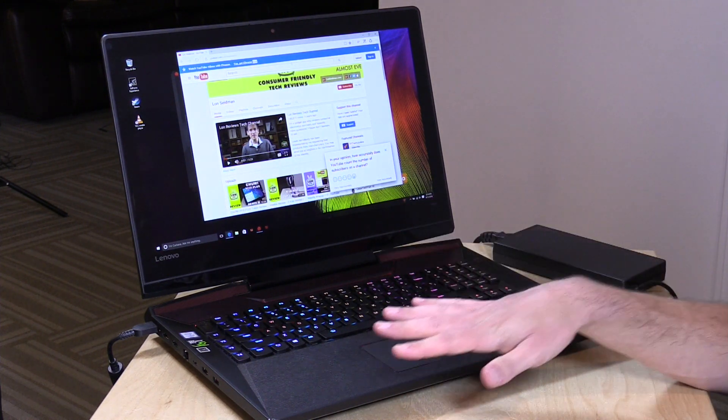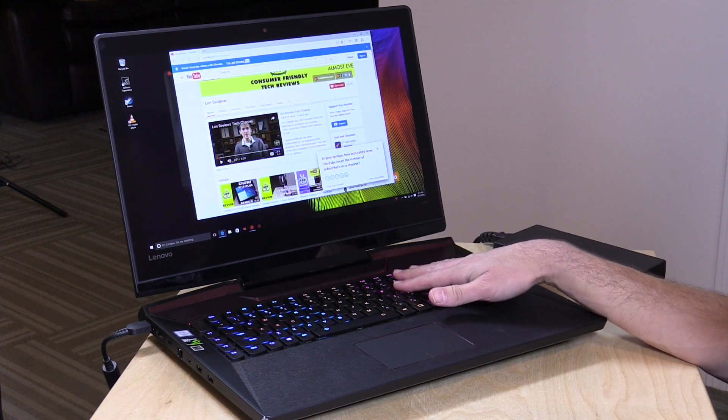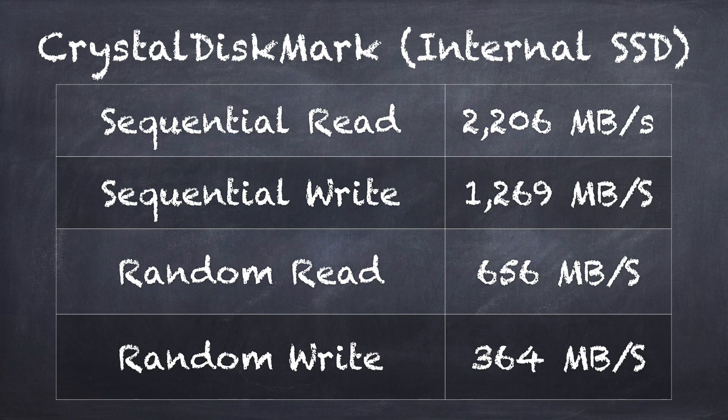There is an optical drive — it's external and was packed in the box. You'll also find 802.11ac built in along with gigabit Ethernet. The SSD and hard drive combo is very interesting. You have a 256 gigabyte SSD for booting up Windows, with a little room for installing a game or two, plus a 1 terabyte spinning drive. The SSD is amazingly fast — it's a Samsung PCI drive. I ran benchmarks with Crystal Mark and got almost 2.2 gigabytes per second in reads and 1.2 gigabytes per second in sequential writes. Random reads hit 656 megabytes and random writes 364 megabytes per second. Very fast — probably among the fastest I've ever benchmarked here on the channel.